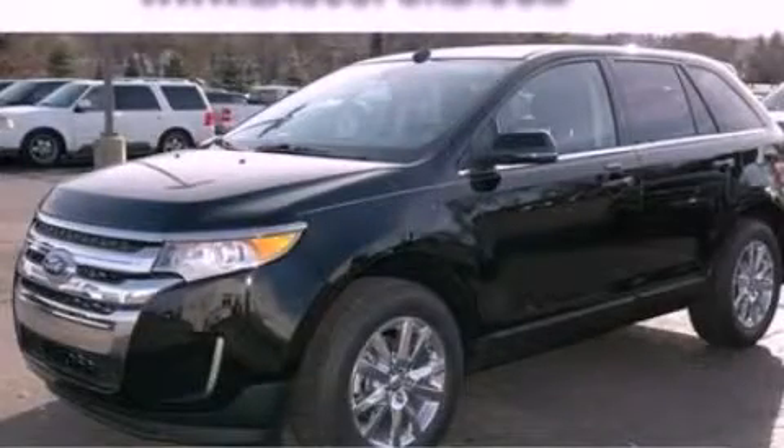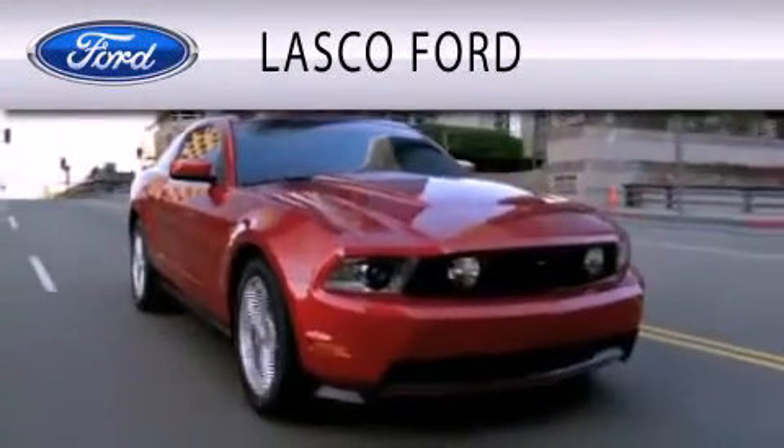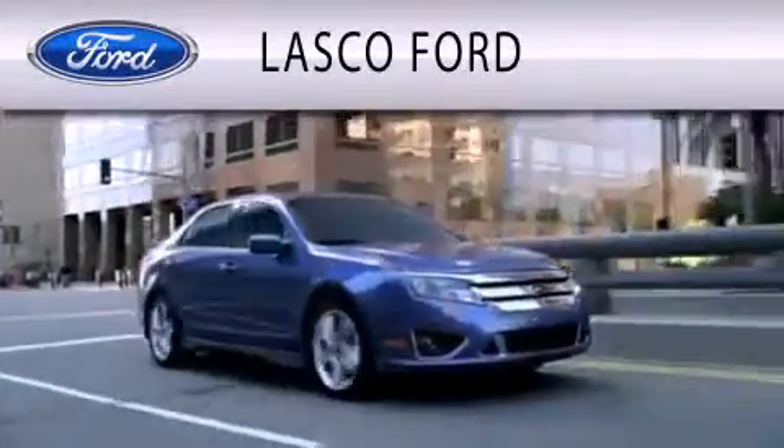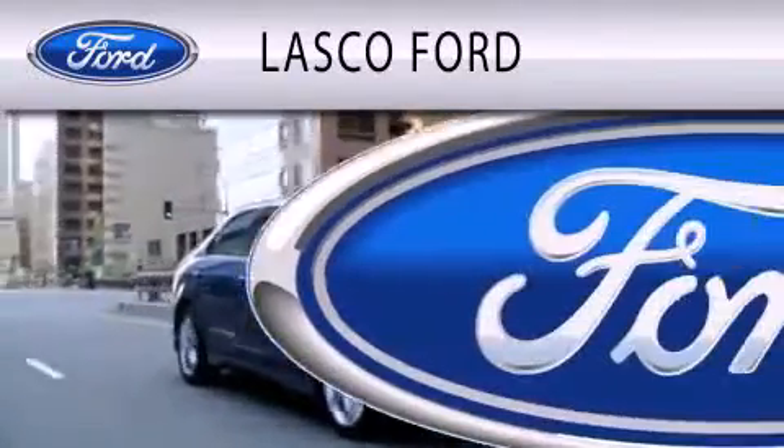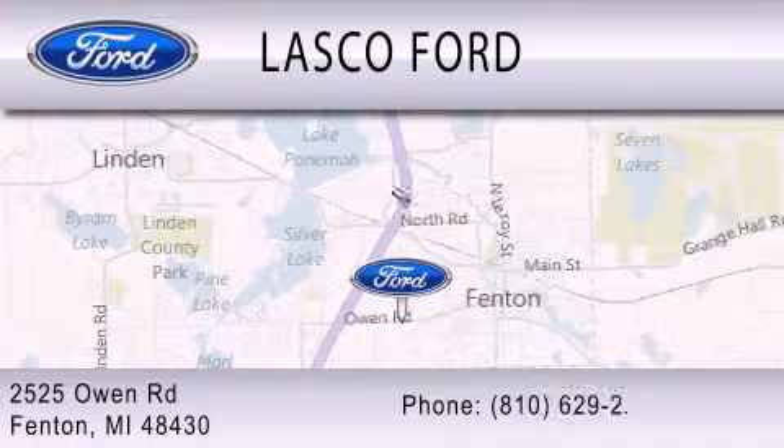Stop by today and test drive this vehicle for yourself. Lascaux Ford is dedicated to doing everything possible to ensure that the experience you have selecting your vehicle is as pleasant as possible. We're located at 2525 Owen Road in Fenton.